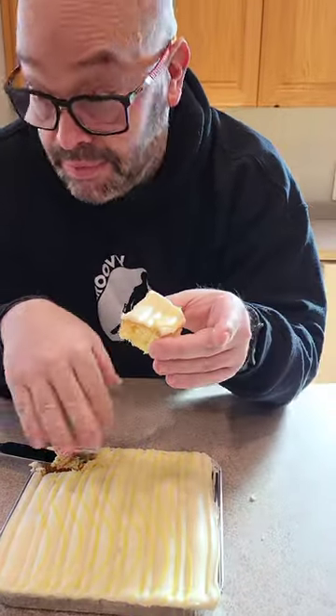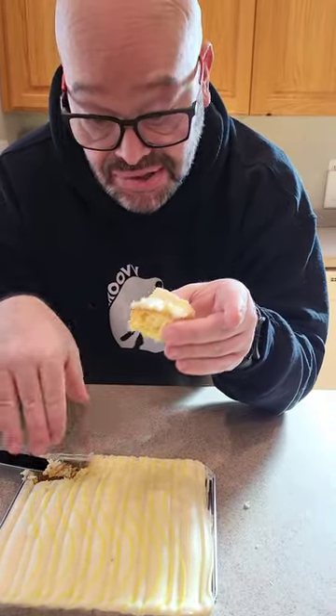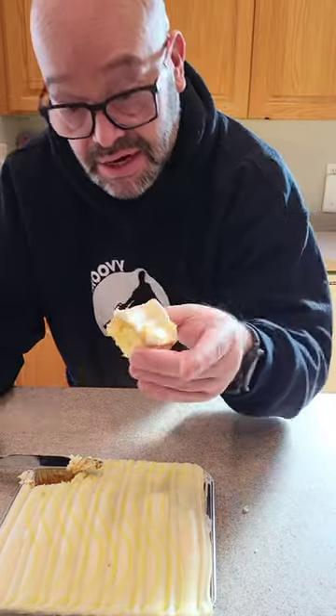All right, so unlike most Entenmann's, this is not pre-sliced. You gotta slice it yourself as we've done here. Here we go.